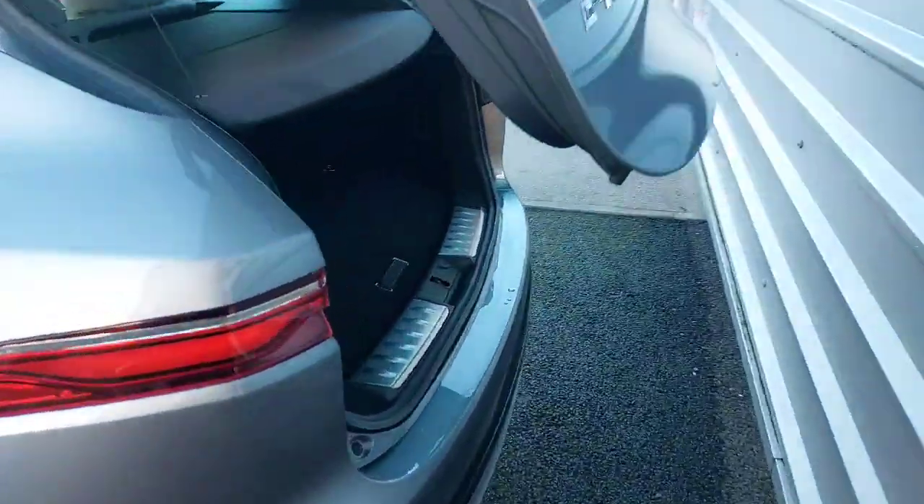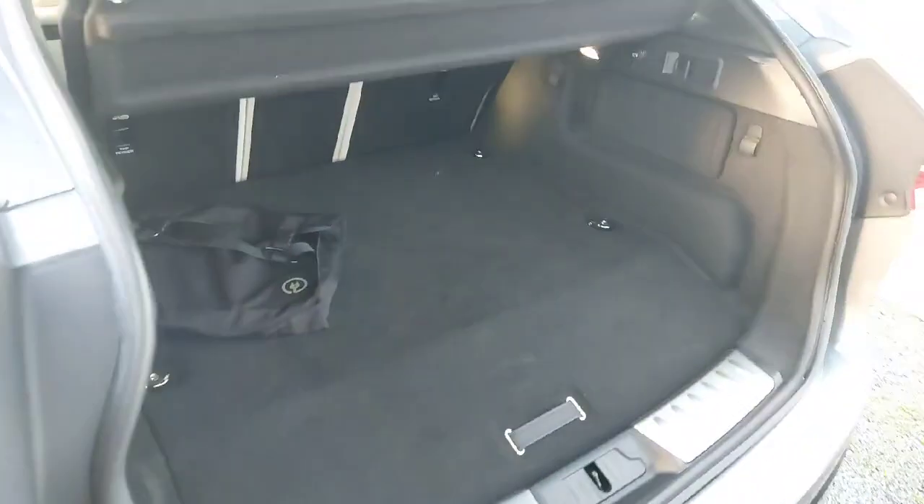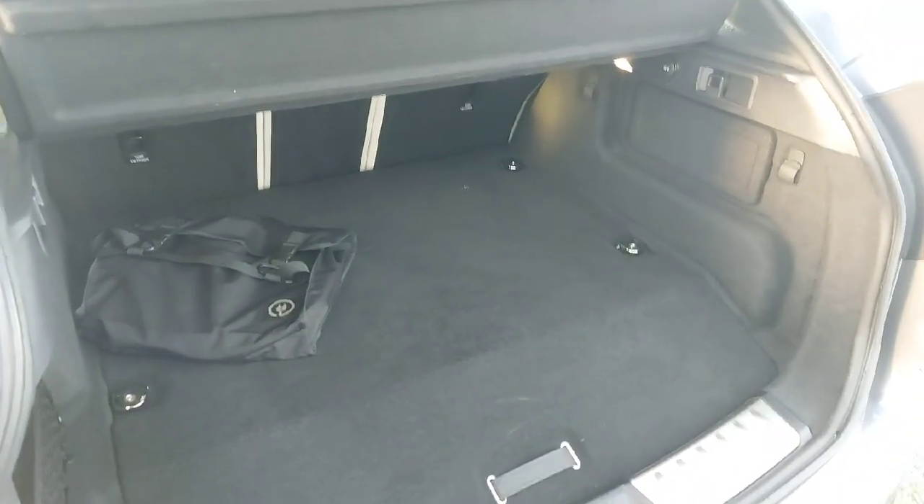The boot is electric. There's plenty of cargo space in the back as well, and now I'm going to give you a look inside the car.